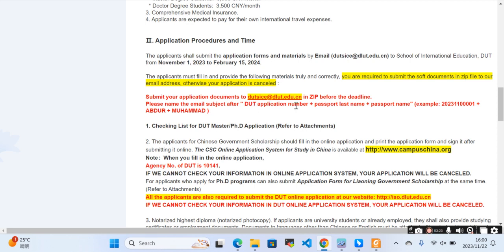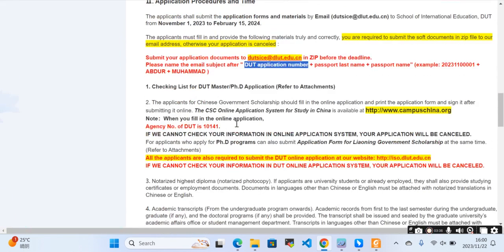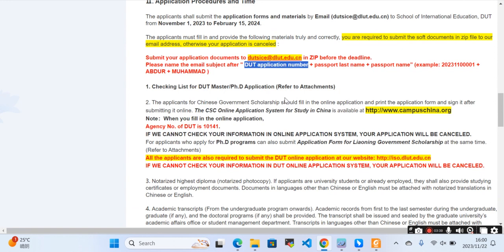Name the email subject using your application number. You get that application number after submitting your application on the Dalian University of Technology online application portal. You need to write the application number, passport last name, and passport first name in the email subject line. This is the format for how you add the subject of the email and send those required files in ZIP form.